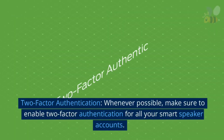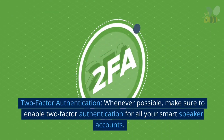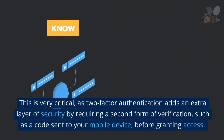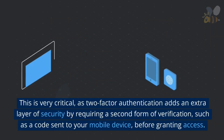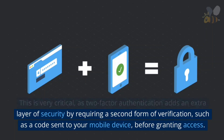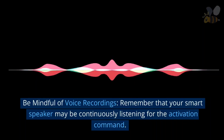Two-factor authentication: whenever possible, make sure to enable two-factor authentication for all your smart speaker accounts. This is very critical, as two-factor authentication adds an extra layer of security by requiring a second form of verification, such as a code sent to your mobile device, before granting access.